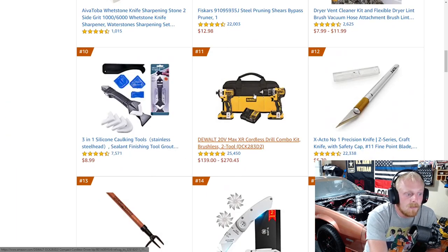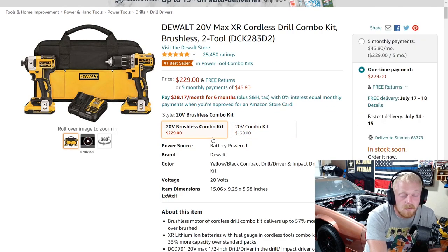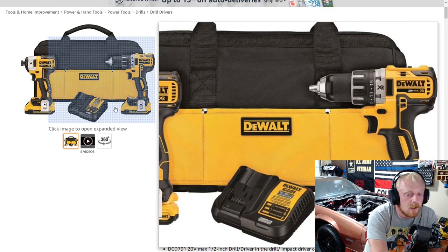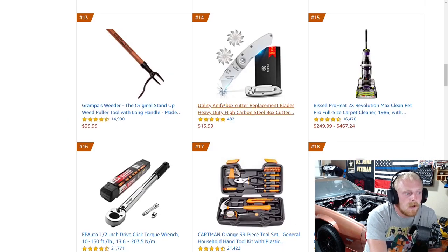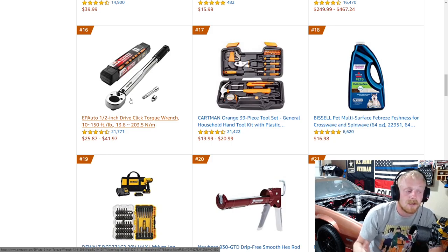Number 11 is the DeWalt 20V Max — this is the brushless set for $139 to $270. The brushed version is $140 down from $200, and then the brushless version is $230. At number 16, EP Auto with their torque wrench. A lot of different tool companies sell this exact same thing — you're going to find these all over the place and they're actually pretty reliable. I've had a cheap one for years, the same design as this, and it has worked very well.